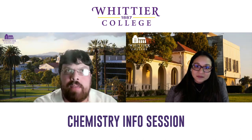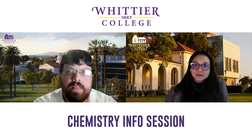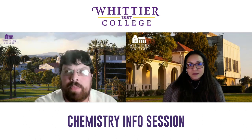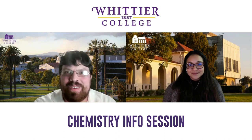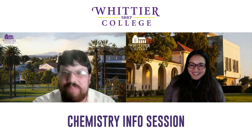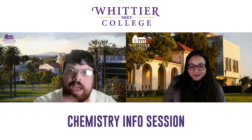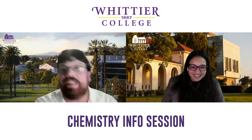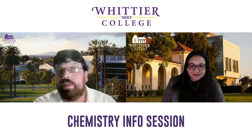I have a former student working for an analytical lab up in the Bay Area, and environmental consulting is another path people take. With a chemistry degree, you're not necessarily going to be locked in a lab the rest of your life — there are a lot of paths. I know of a former colleague who decided to go to law school and get into patent law.